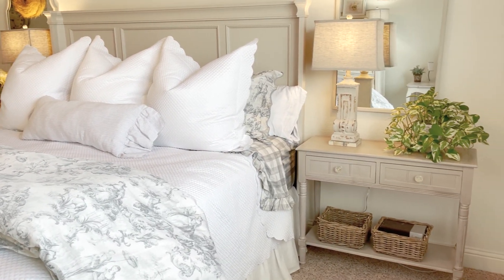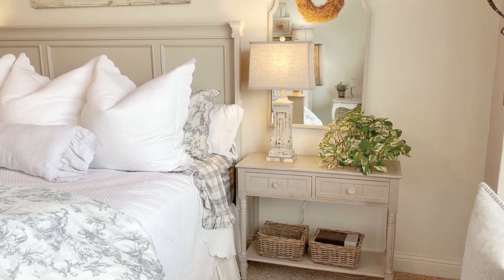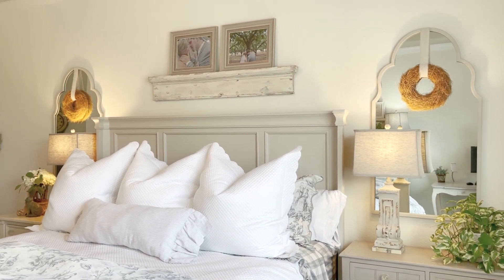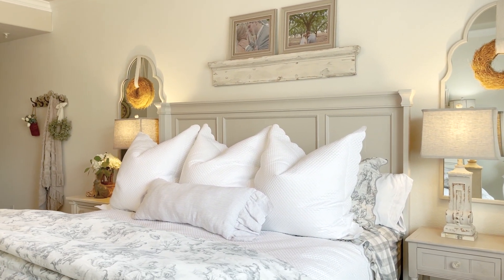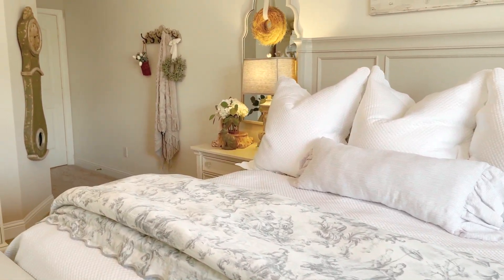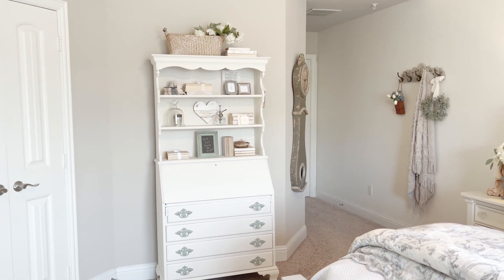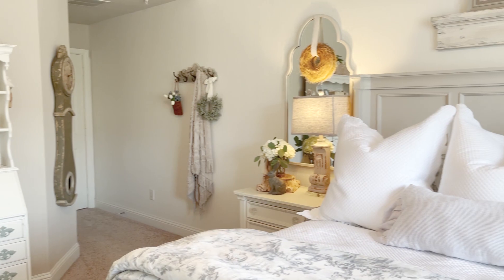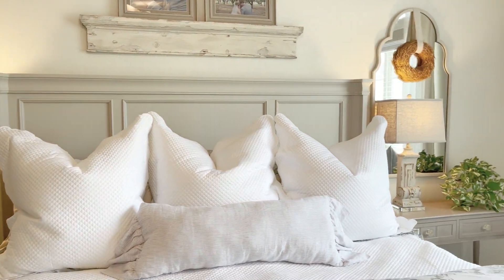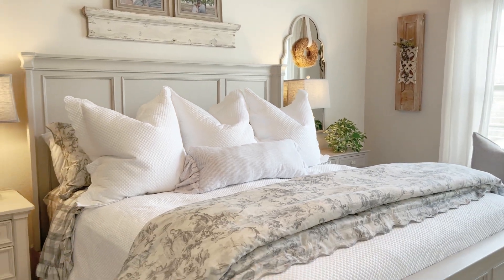They also sell this little side table that we have in here, so I'll link that as well. I hope y'all enjoyed seeing some of the items in my collection with Antique Farmhouse. I'm just so excited and honored to be able to collaborate with them on this collection, so I really hope you'll head on over, check out Antique Farmhouse, and do a little shopping. Y'all take care, and I will see you again next week!